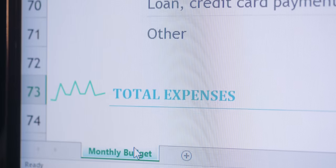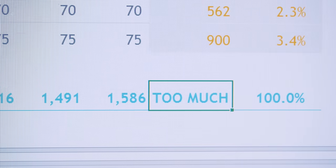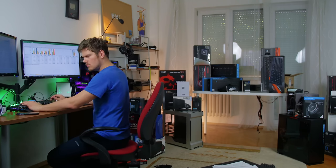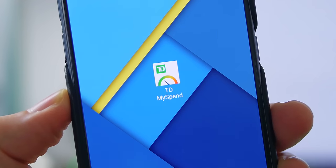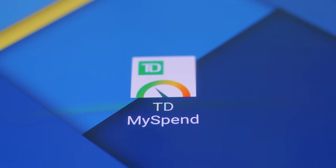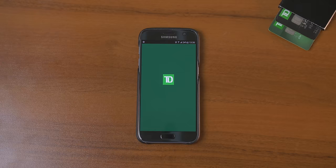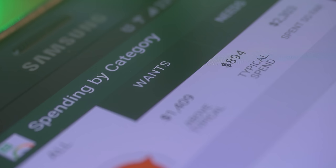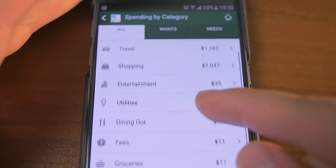Oh wow, that looks like so much fun, Dimitri. By the way, there is an easier way to track all that — with the TD My Spend app. You connect it to your TD credit cards and deposit accounts, it tracks all your spending per category in real time, so you can control yourself.